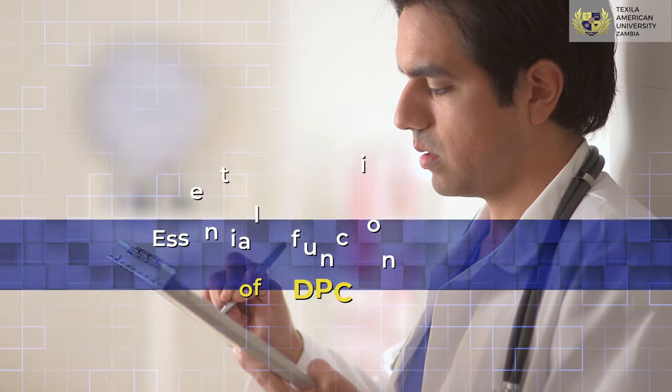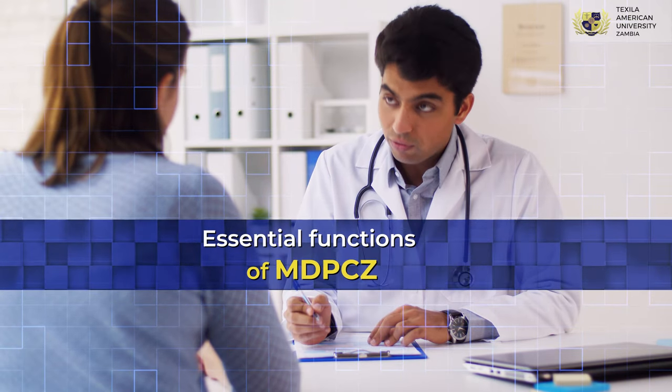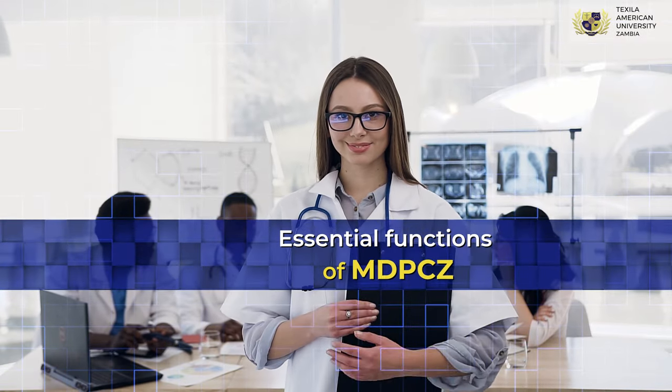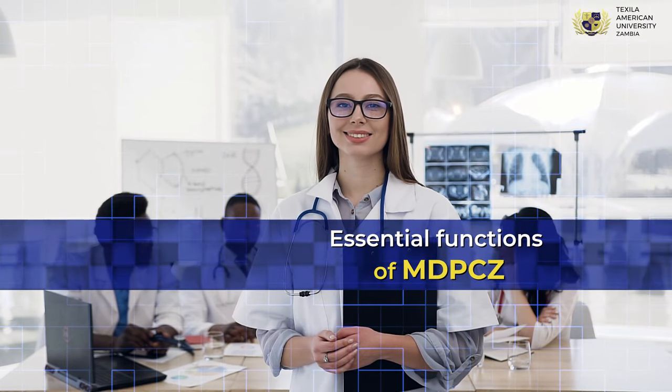Essential functions of MDP-CZ include good health care facilities, regulate, train and supervise medical and dental professionals, issue practicing certificates to registered practitioners, and bring in ethical practices amongst practicing professionals.